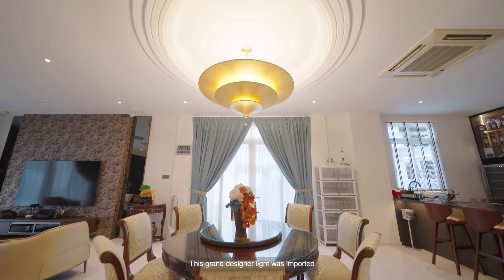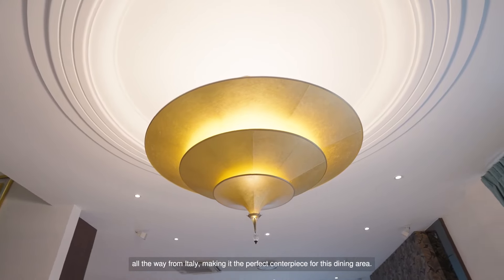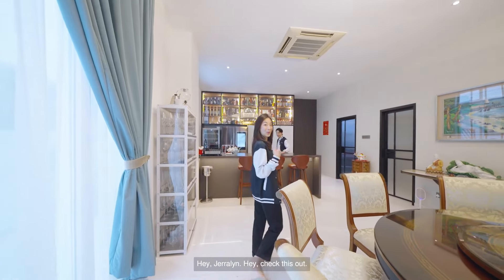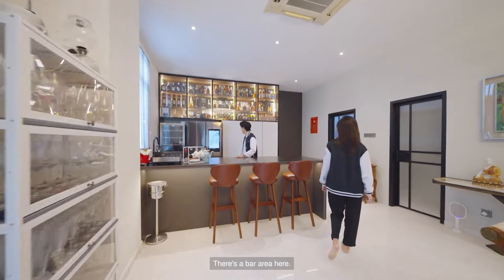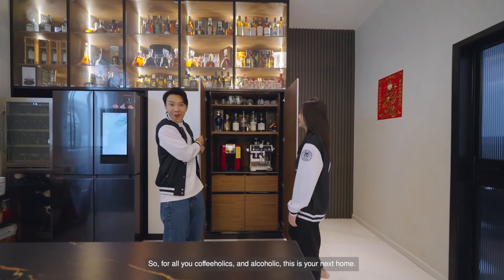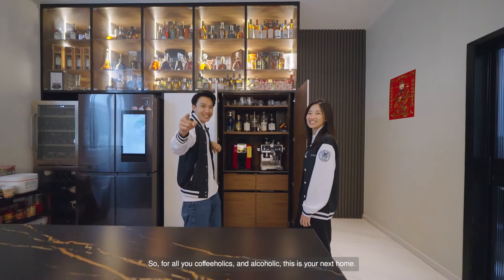This grand designer light was imported all the way from Italy, making it the perfect centerpiece for this dining area. Hey, check this out — there's a bar in here! There's a coffee machine inside too. So for all you coffeeholics and alcoholics, this is your next home.